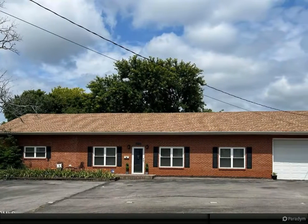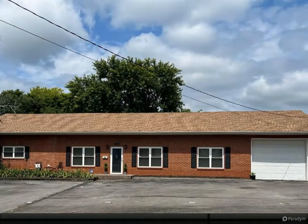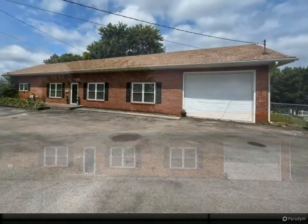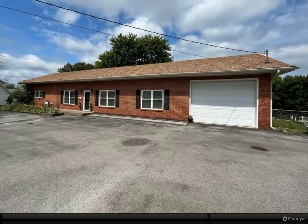This stunning 3,400-square-foot, 5-bedroom, 3-bath all-brick rancher offers main-level living, plus an additional stand-alone apartment in the basement.